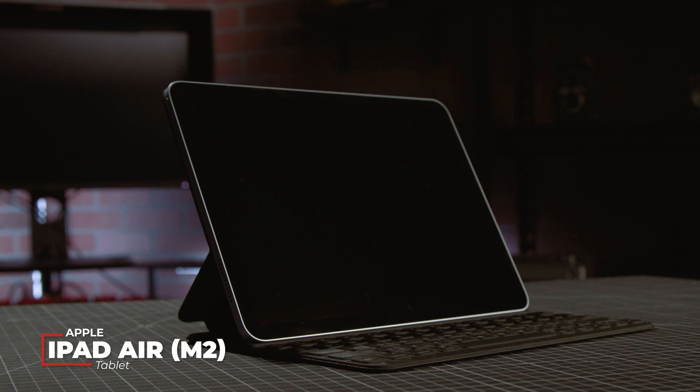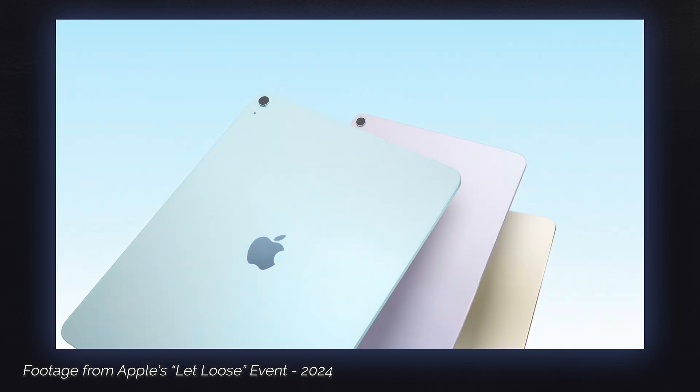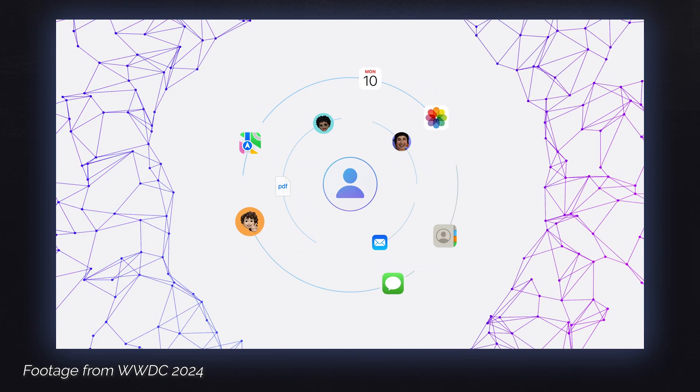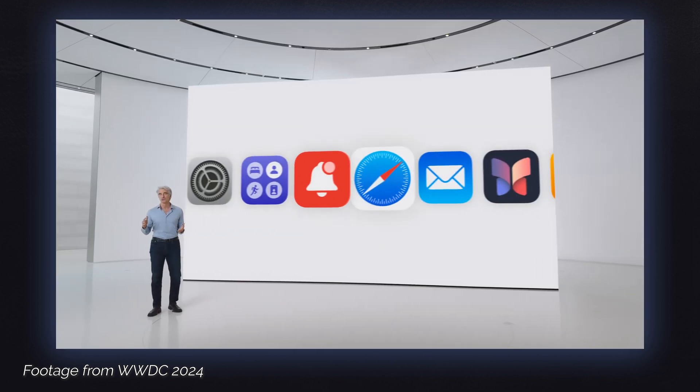Let's start with the iPad Air, now with an 11-inch and 13-inch configuration. There's nothing particularly groundbreaking here, but it's still a nice option, especially if you don't need the power of the Pro model, or if you want colors that are more vibrant than silver or space black. The main spec upgrade from the previous Air is the M1 chip has been replaced with the M2, which was expected but also appreciated, especially as Apple is integrating more AI features into their apps and OSes.